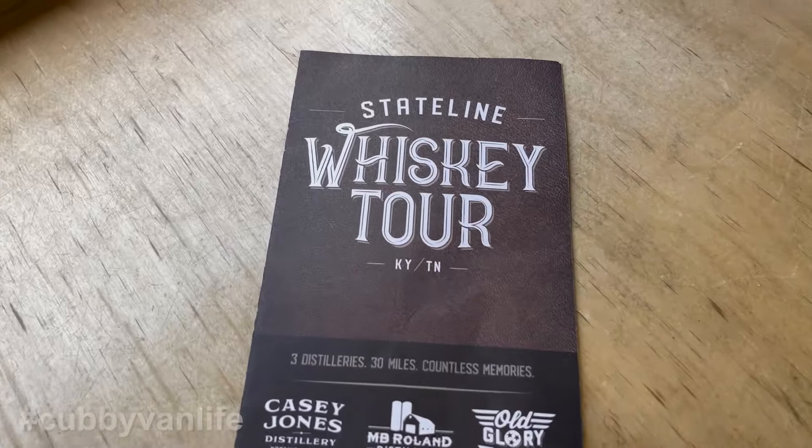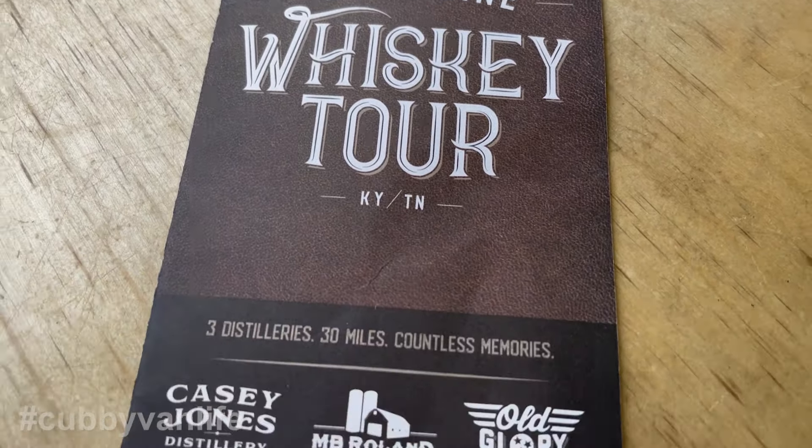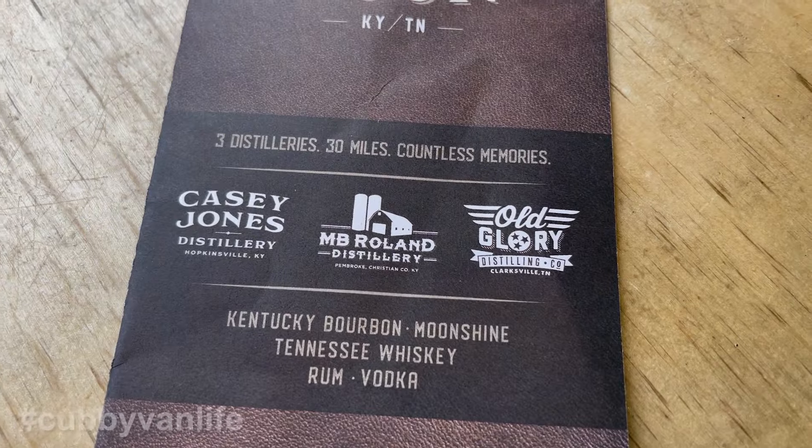The first three distilleries make up the State Line Whiskey Tour, and if you tour each one you can get your passport stamped and get a free shot glass from each one. You also get a decorative barrel stave to display your shot glasses, but I didn't get the barrel stave because I don't have room in my van for a barrel stave. I do have room for shot glasses though, which will come in handy because as I break each one I will always have a replacement.